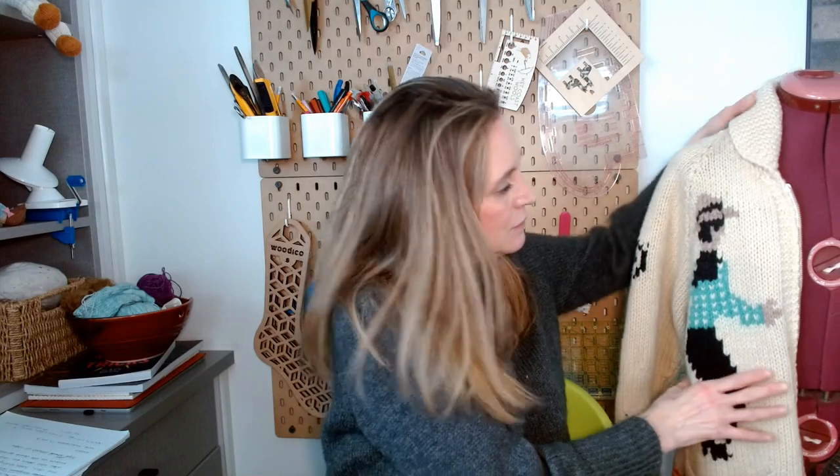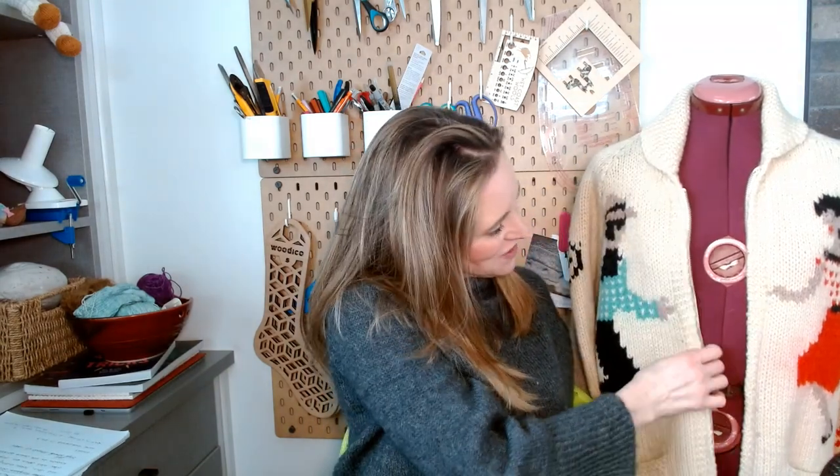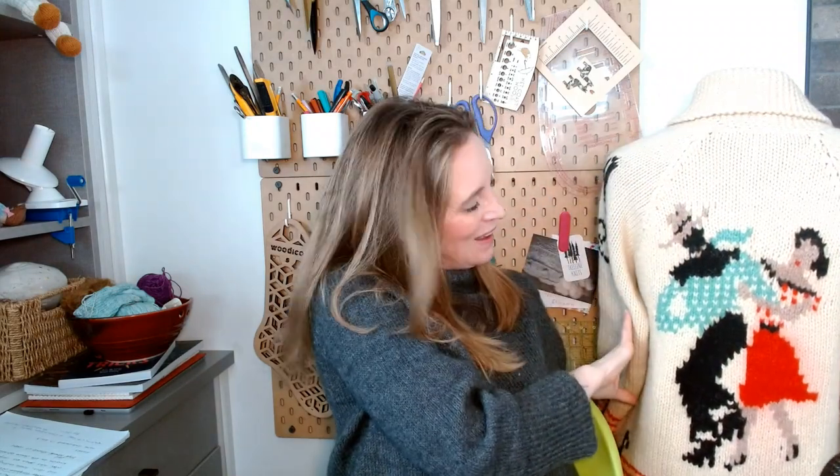So without further ado, I would like to talk about my own sweaters, my own collection. The very first sweater I'll talk about is here on the mannequin. I believe it would have been made maybe by my grandmother, maybe my mother — I'm not really sure — and it was probably made from a Mary Maxim kit or maybe just the pattern. This pattern is still available on Mary Maxim and it features dancers — I think they're probably square dancers. He's wearing a cute little hat and she's wearing a swinging dress, and they are dancing in the back as well.